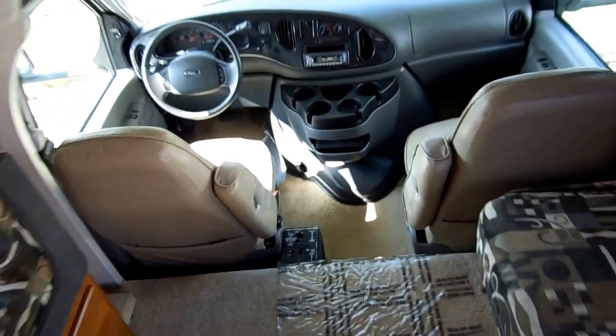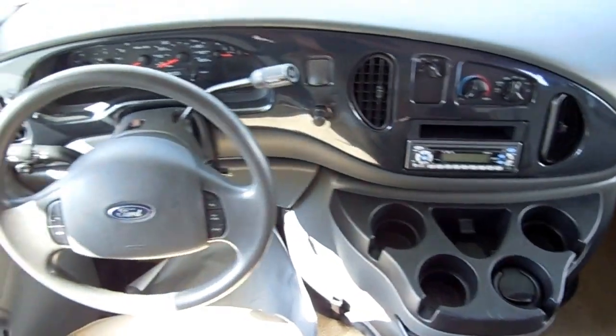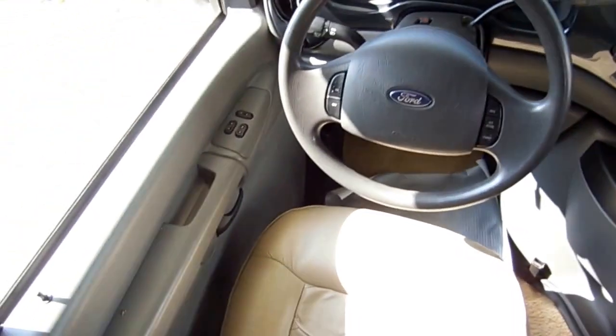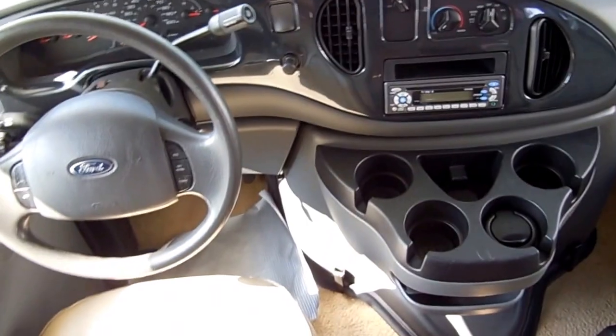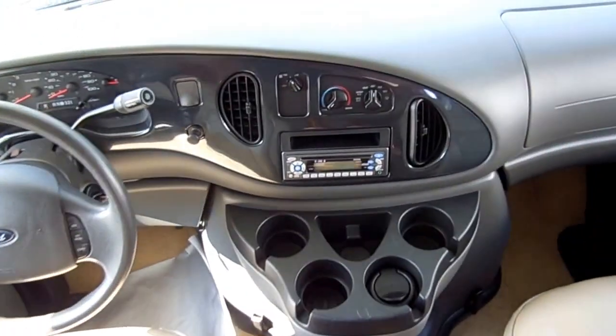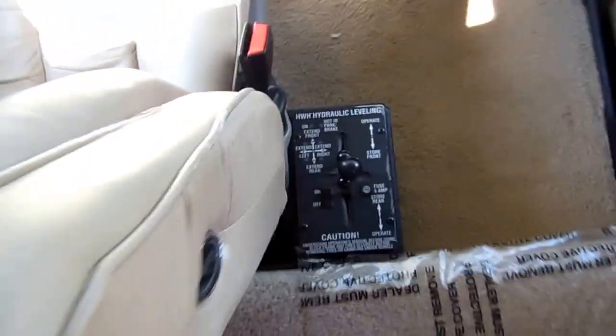Up front you've got leather captain's chairs — very comfortable with real soft leather, so it's a really easy RV to drive. It's got ice-cold dash air, tilt, cruise, power windows, power locks, and power mirrors with heat. CD stereo, all the goodies. And right there is your HWH hydraulic leveling system.